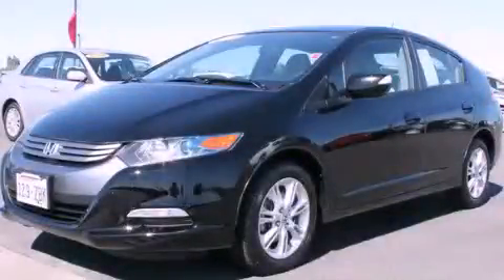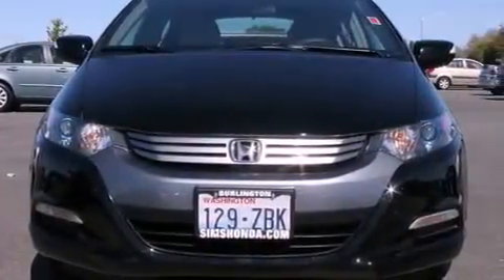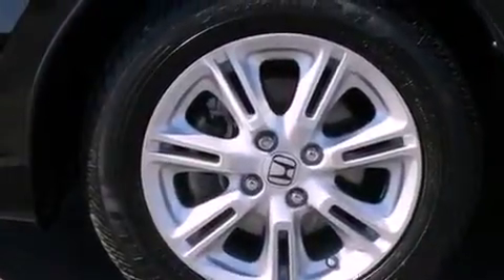This is a certified pre-owned 2010 Honda Insight, a car that makes doing your part for the environment easy. It features a 1.3-liter four-cylinder engine and a continuous variable transmission.